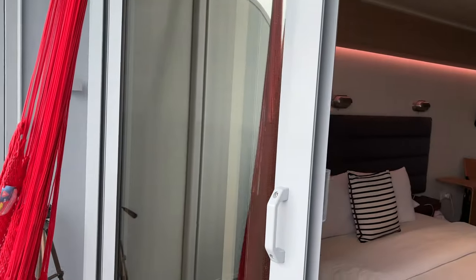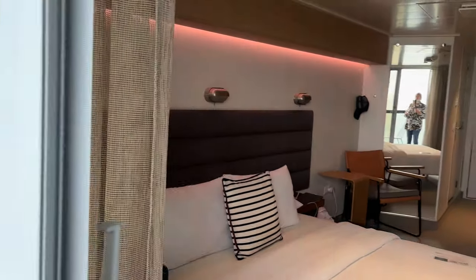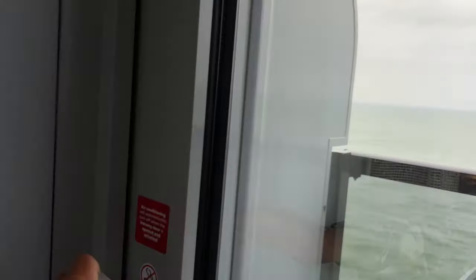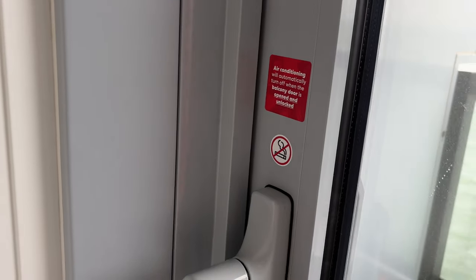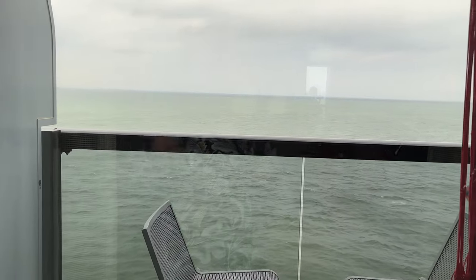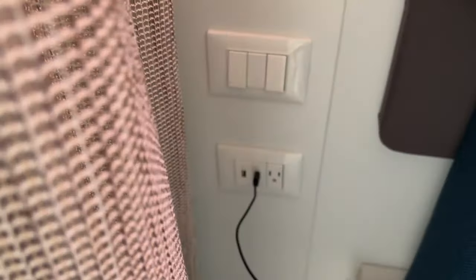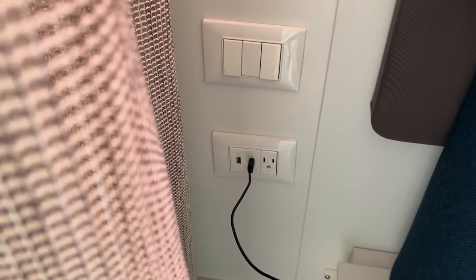You have to have the door closed and locked to have the air con working inside — so unless you've got that closed, your air con doesn't work. In sunnier climates that's something you're going to have to keep doing to keep your room cool.